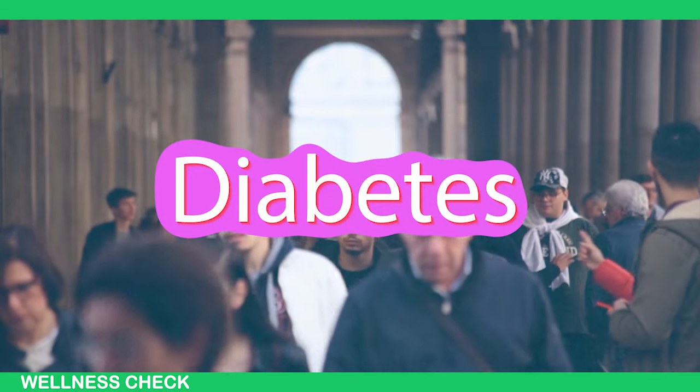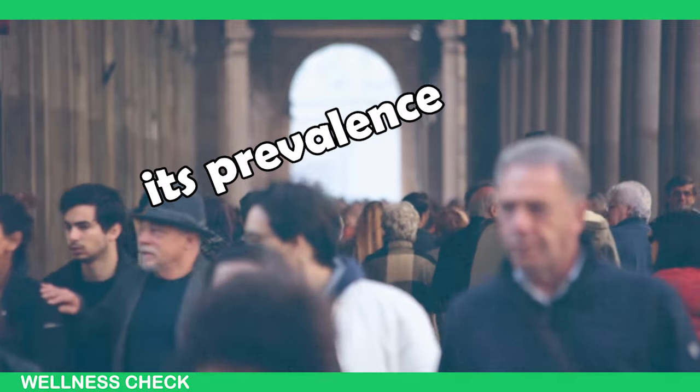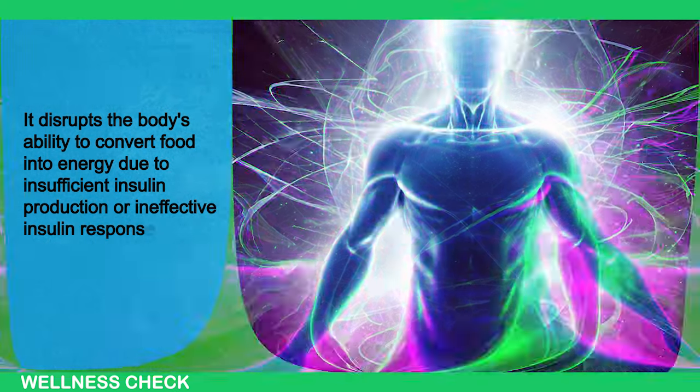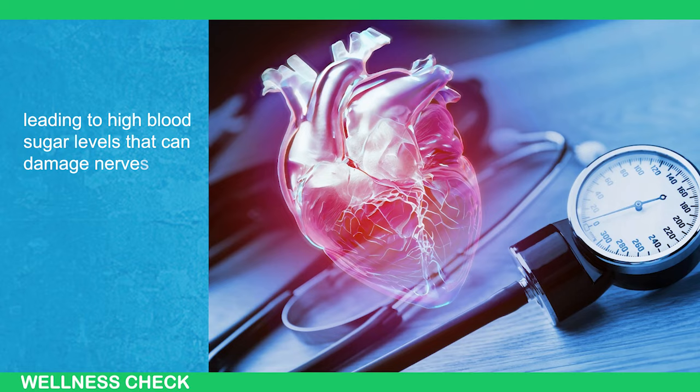Diabetes is a common chronic condition affecting many adults worldwide, and its prevalence is expected to rise. It disrupts the body's ability to convert food into energy due to insufficient insulin production or ineffective insulin response, leading to high blood glucose levels that can damage nerves and blood vessels.